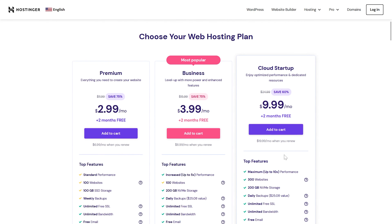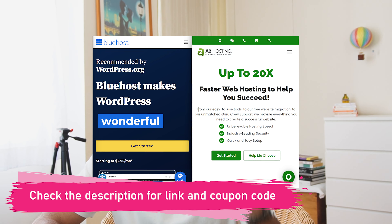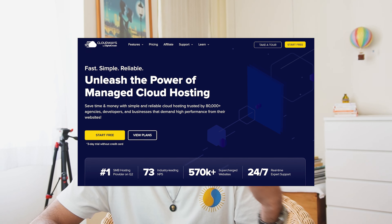Hostinger's shared plans are really cost-effective and you can launch your website in no time. If your website is a bit more complex — like a high-traffic blog, e-commerce website, or a membership website — I suggest A2 Hosting or Bluehost, where you can choose their dedicated or VPS hosting plans. And lastly, if you need the best hosting, you can go with cloud hosting by Cloudways.